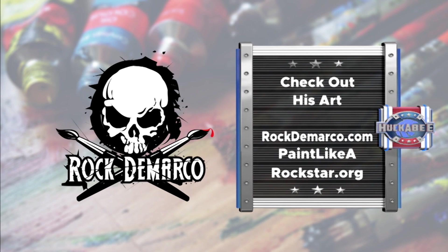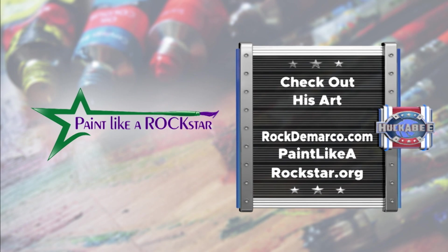For more information about Rock's performance painting, you should visit his website: rockdemarco.com. Write it down. Find out how he's using art to help kids — you can visit paintlikearockstar.org.